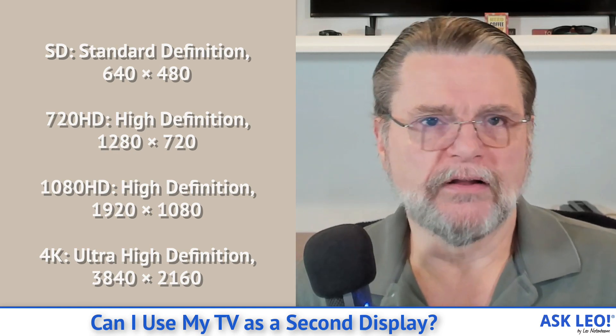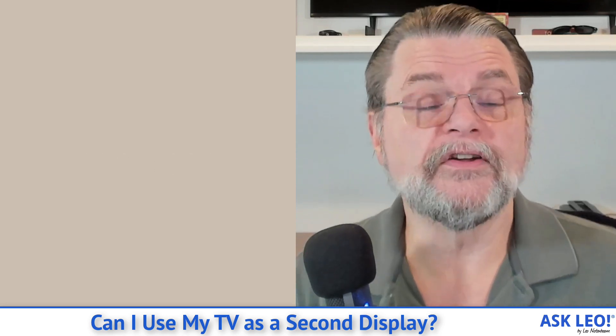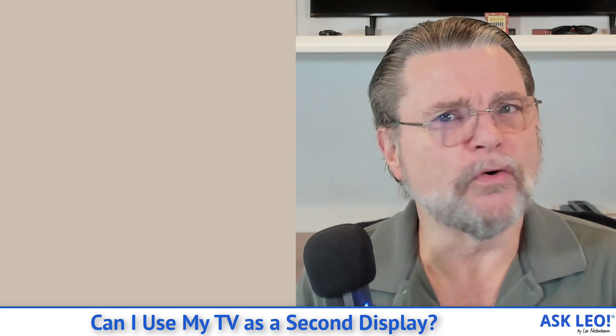Older analog televisions had an equivalent resolution of around 486 by 440 — in other words, worse than what we now consider to be standard definition. You can often see that if you're looking at older videos from old TV shows being displayed on TV. They just don't look nearly as crisp because they are at this lower resolution that has been upsampled to make it fit on your screen.